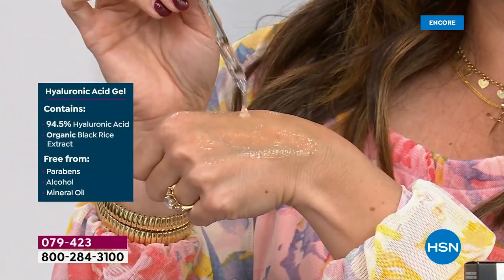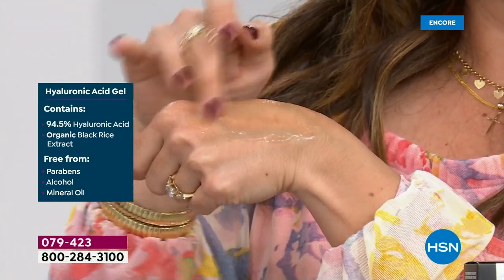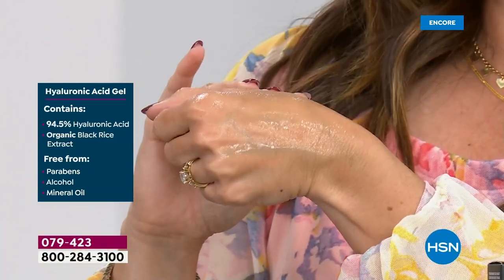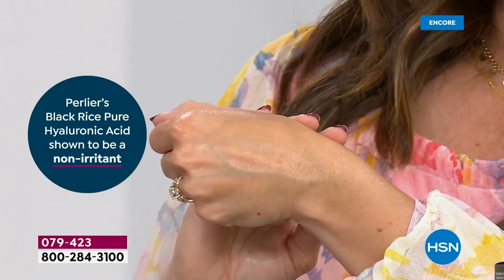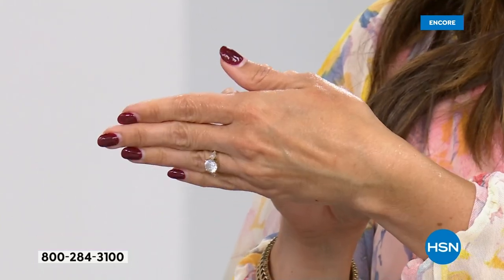In addition, we have two different sizes of hyaluronic acid molecules — we go deep with a micro and stay top level with a macro. We also have a patented specialty delivery system that instantly absorbs the hyaluronic acid gel and delivers the product where it has to go.